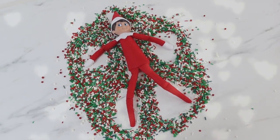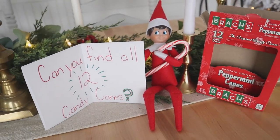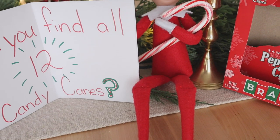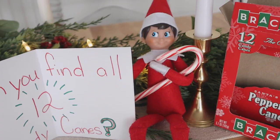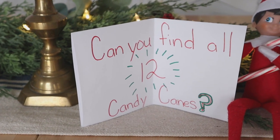He also loves to play games and he's so good at hide and seek. Sometimes he even hides things throughout the house, like these candy canes, and we had so much fun trying to find all 12 of them that were spread throughout our home.